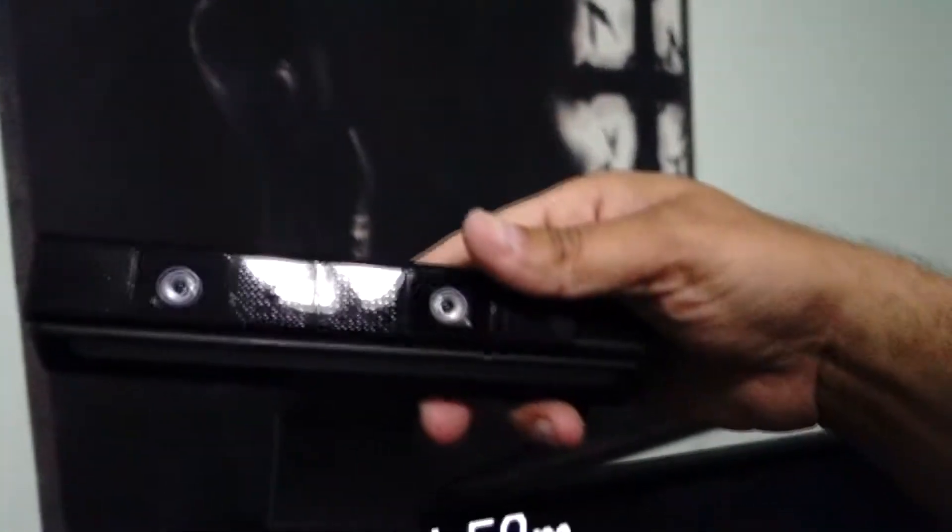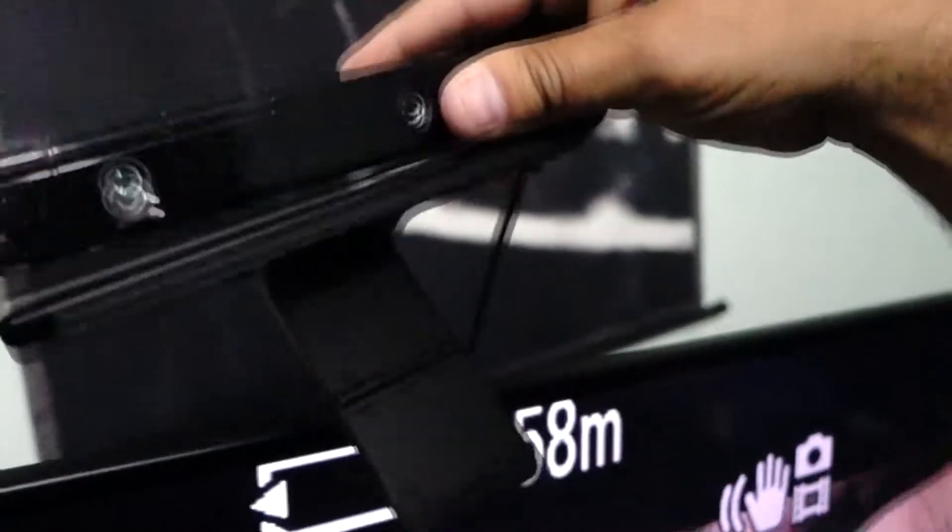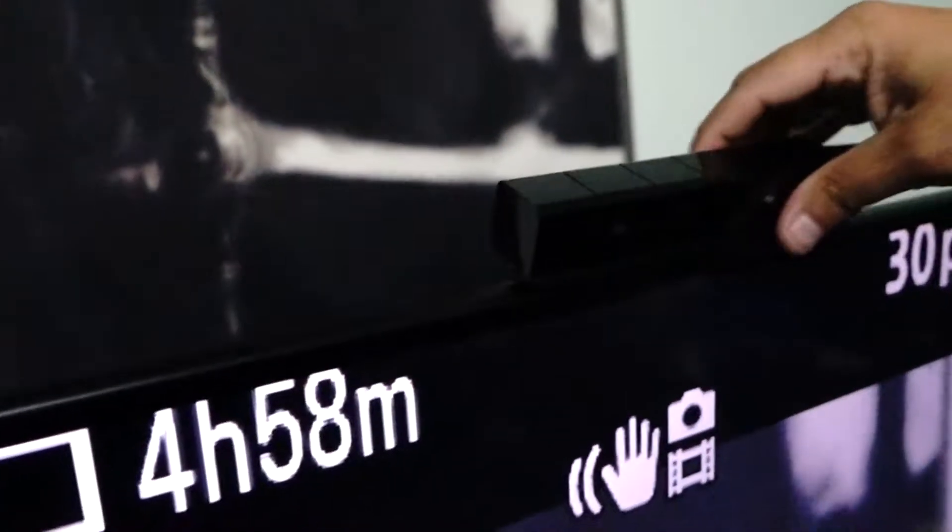This is the camera for the PlayStation VR — pretty cool. You put it on top of your TV and you're good to go.